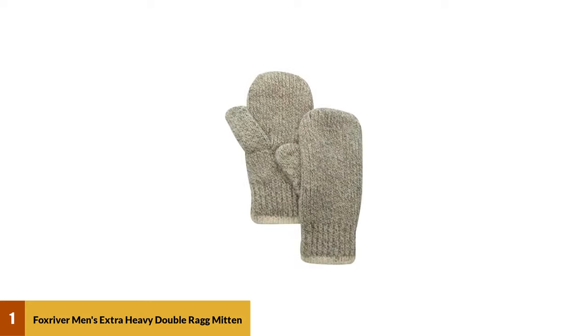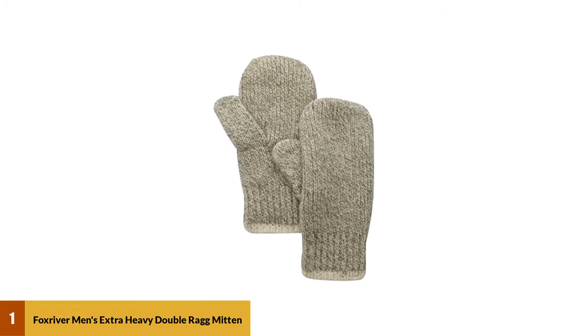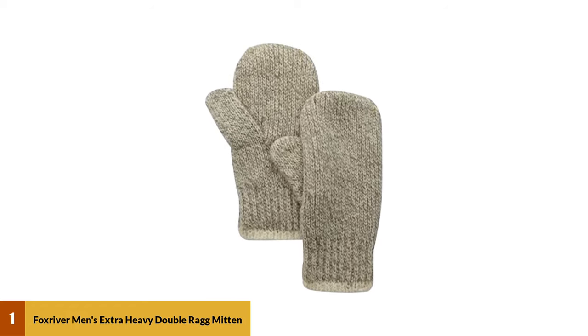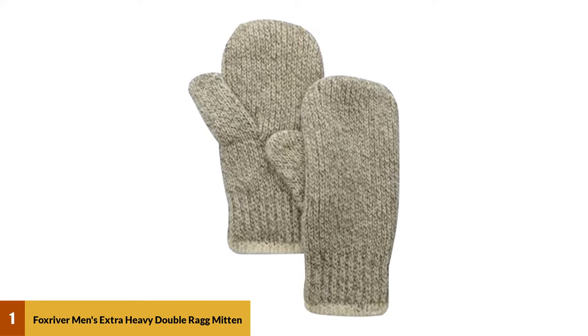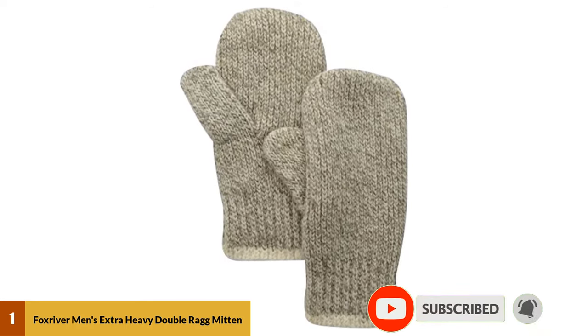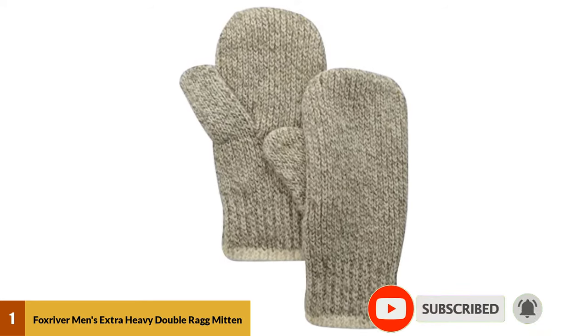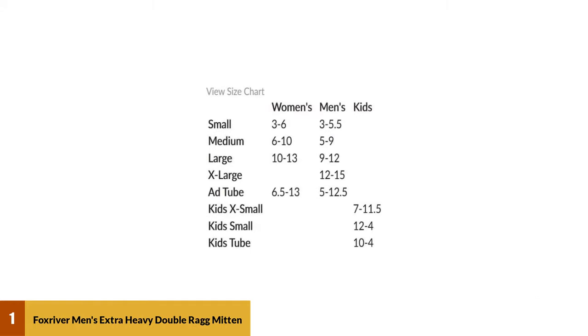At number 1: Fox River Men's Extra Heavy Double Rag Mitten. Fox River was founded in 1900 and they are proudly made in the United States. For years they have been producing quality socks, and apart from socks, they also make gloves for people of all ages. This product is available in small, medium, and large sizes only.